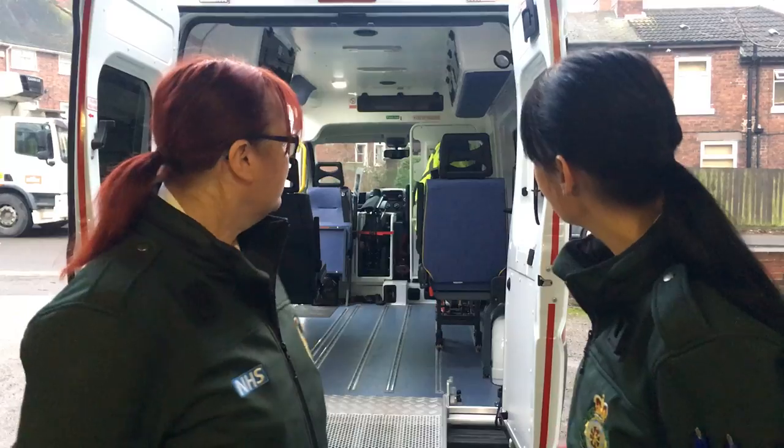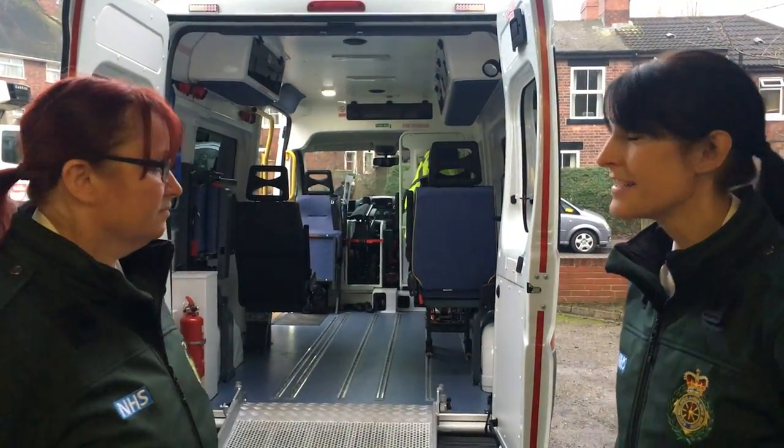Hi, my name's Lorraine Holmes and this is my colleague Colleen Bailey. We're both on PTS at East Midlands Ambulance Station and we're based at Ilkeston. This is our ambulance that we work on daily. We go and pick up patients to go to different clinics and outpatient departments. We do discharges and also transfers.